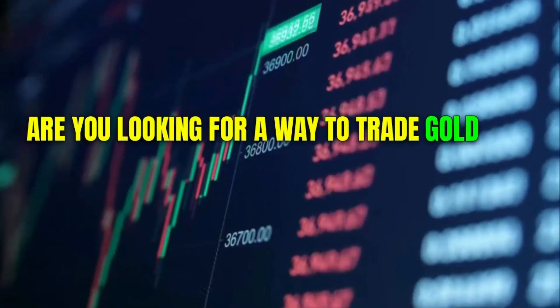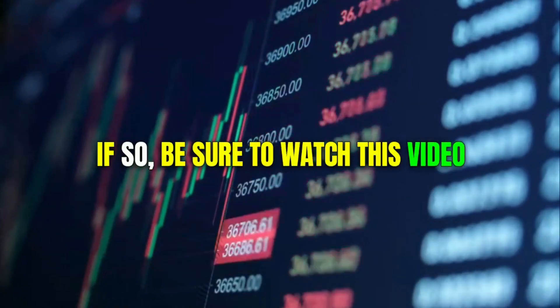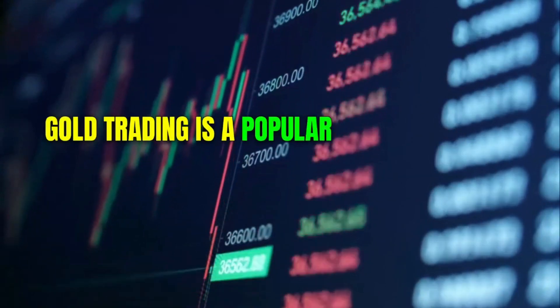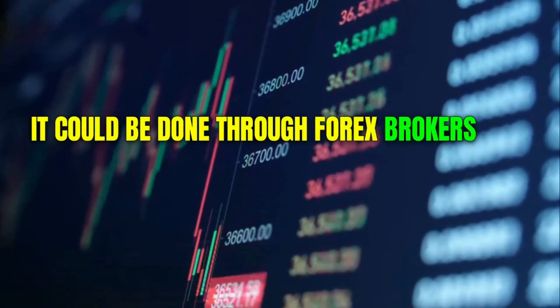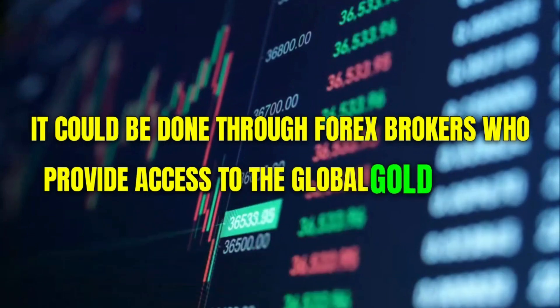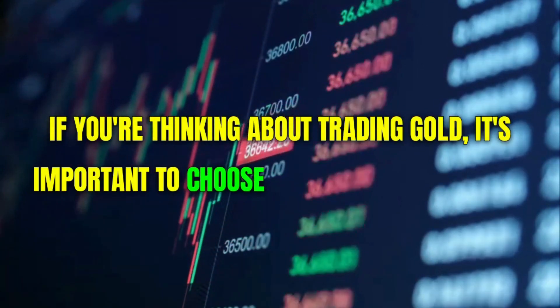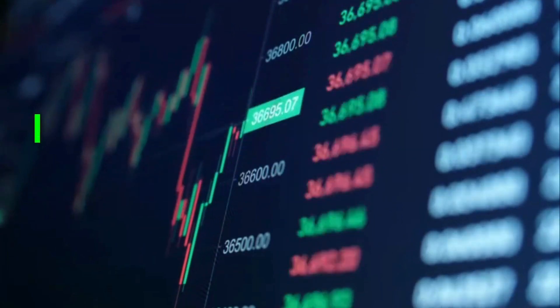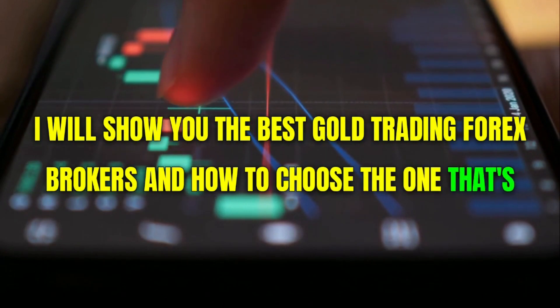Are you looking for a way to trade gold with a reliable forex broker? If so, be sure to watch this video. Gold trading is a popular way to invest in the precious metal. It can be done through forex brokers, who provide access to the global gold market. If you're thinking about trading gold, it's important to choose the right forex broker. I will show you the best gold trading forex brokers and how to choose the one that's right for you.